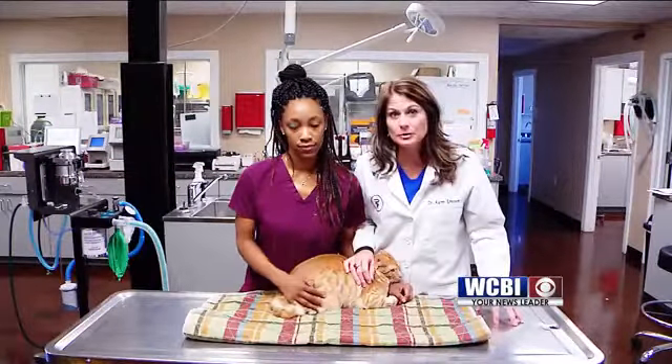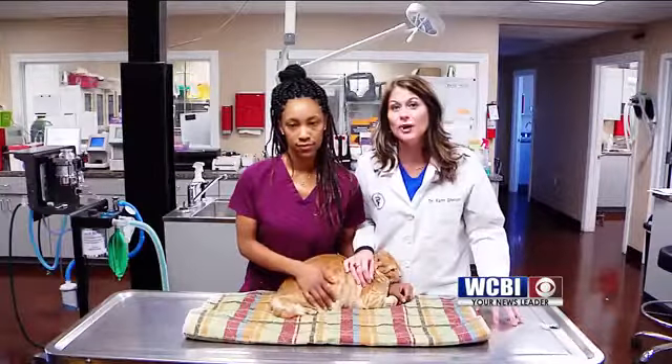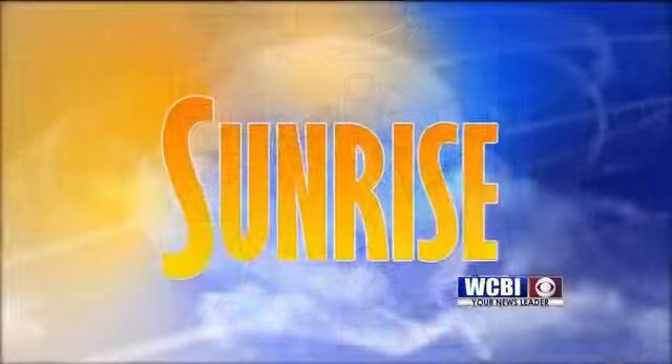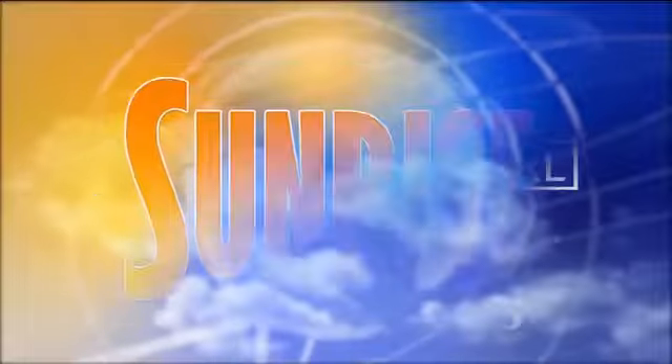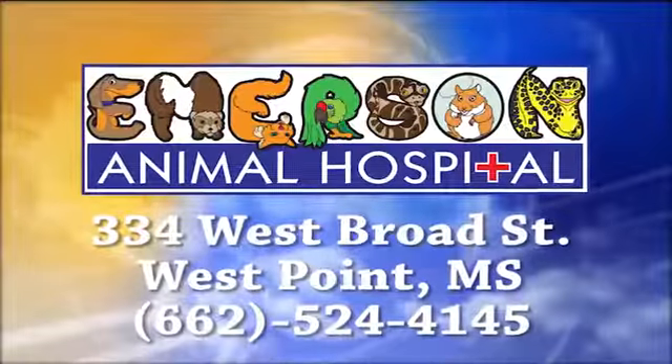Please give us a call here at Emerson Animal Hospital and we will help you any way we can. I hope you have a great week. Thank you. WCBI Animal Health with Dr. Emerson was brought to you by Emerson Animal Hospital in West Point.